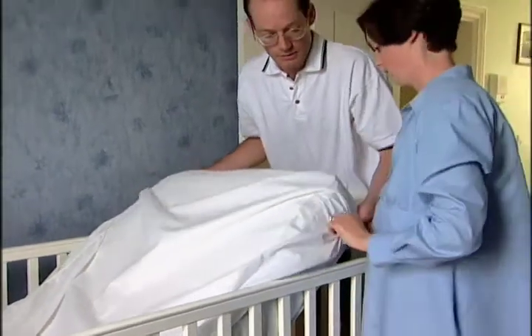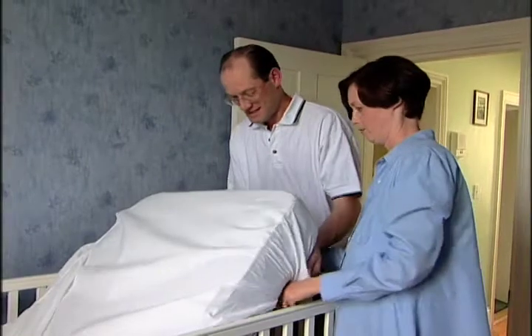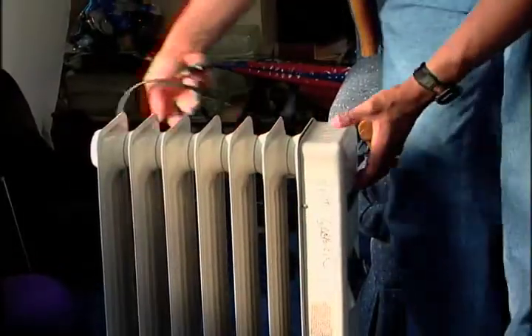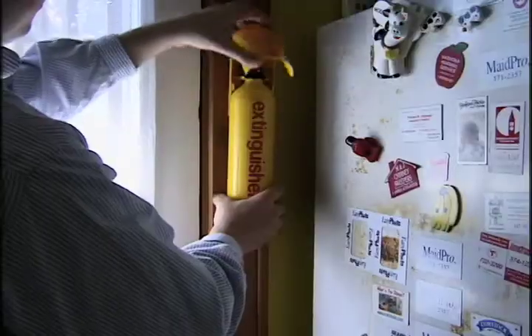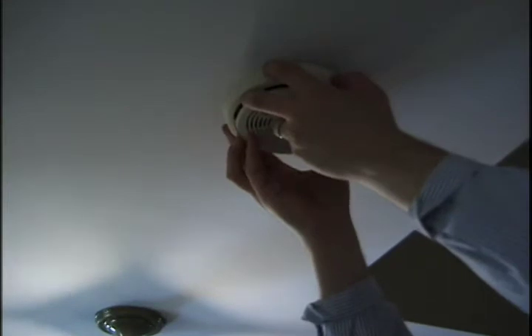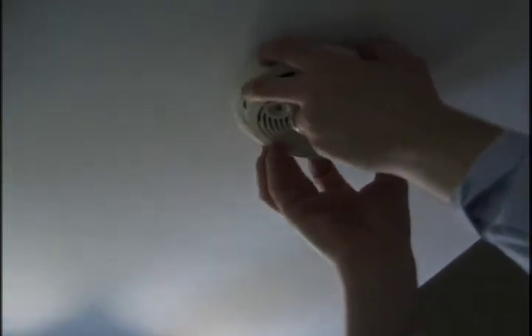To protect against fire and burns, use pajamas and bed linens that are flame retardant. Do not use space heaters. Install fire extinguishers and put carbon monoxide and smoke detectors in every place recommended by your local fire department. If you rent your home, ask your landlord to do the same.